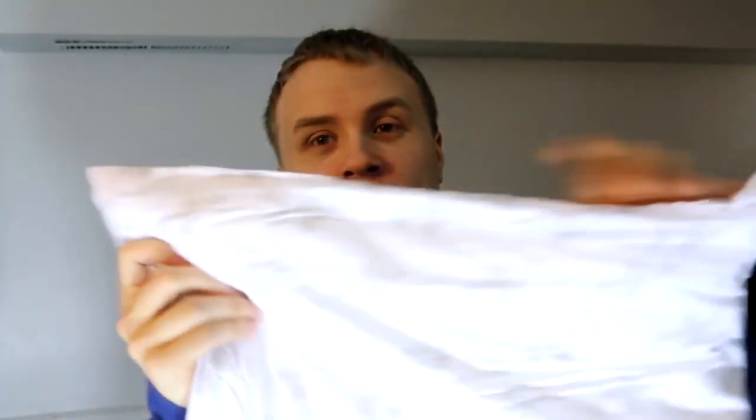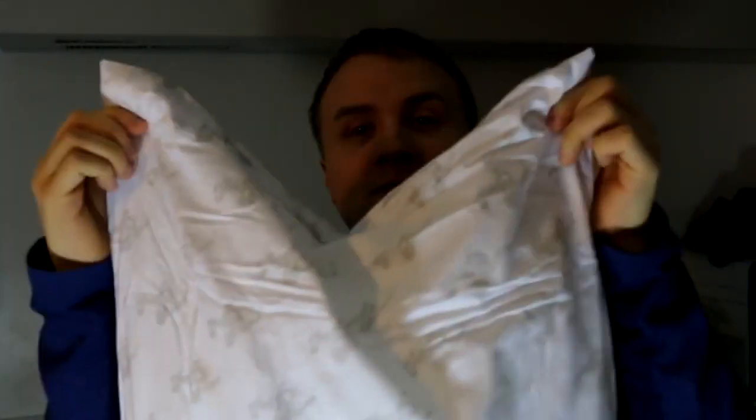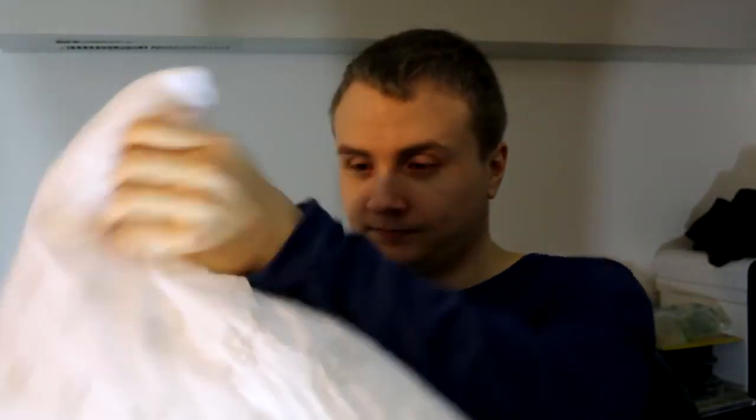Wow. Do I need to say anything else? This thing is not a pillow. It's more of a pillowcase.